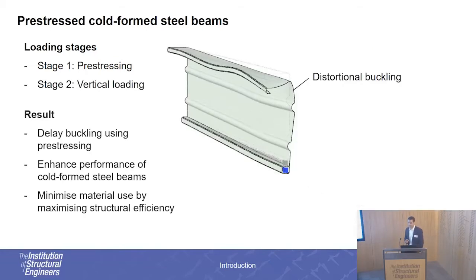In this case, the member has failed due to distortional buckling. However, because of the pre-stressing that we have applied, we have actually managed to delay this buckling effect, and therefore enable the member to carry greater load before failing.